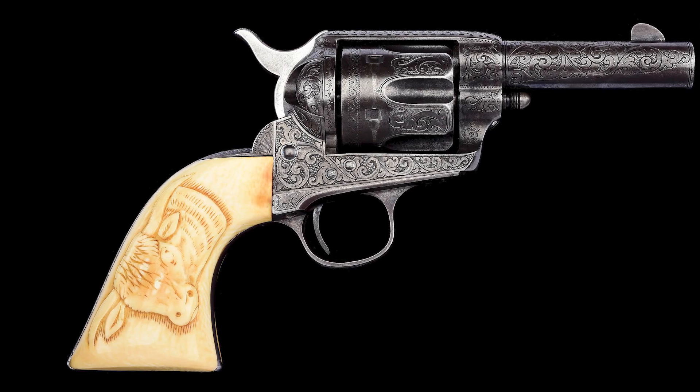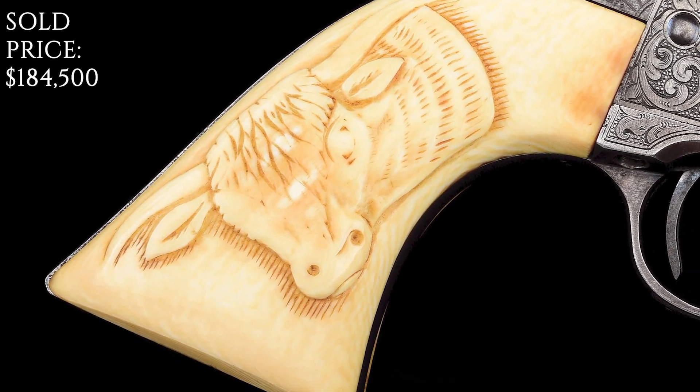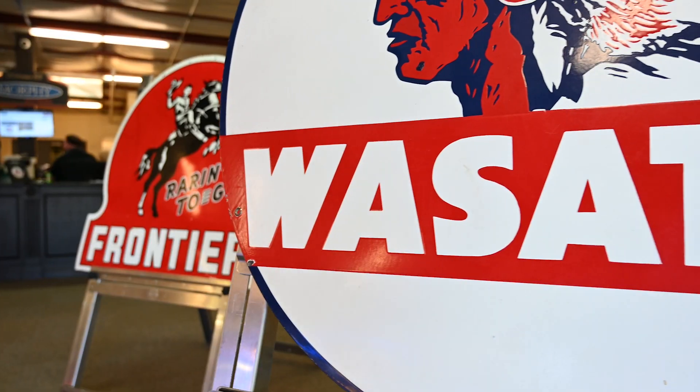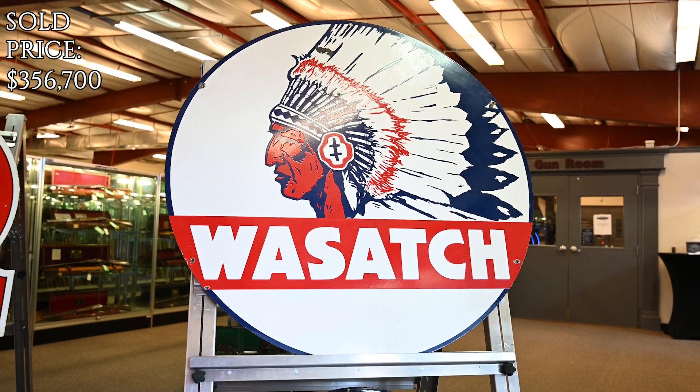Factory engraved Sheriff's model Colt Single Action Army with factory carved ivory grips. Sold for $150,000. Stunning and rare Wasatch Gasoline porcelain service station sign — must be a good one because it made the cover of the catalog. Sold for $290,000.